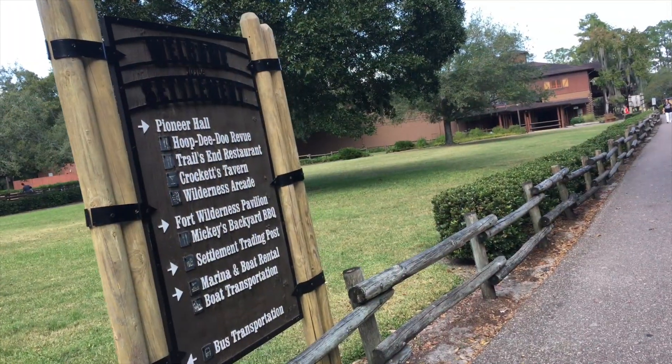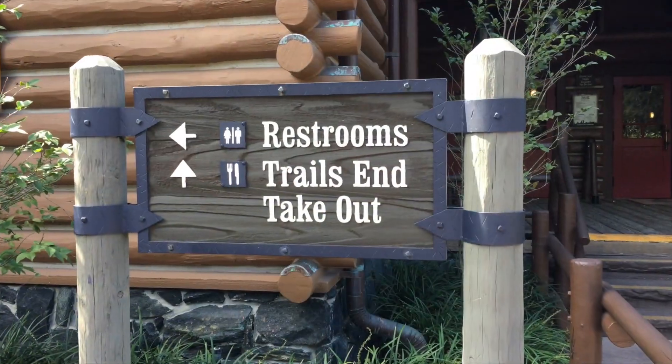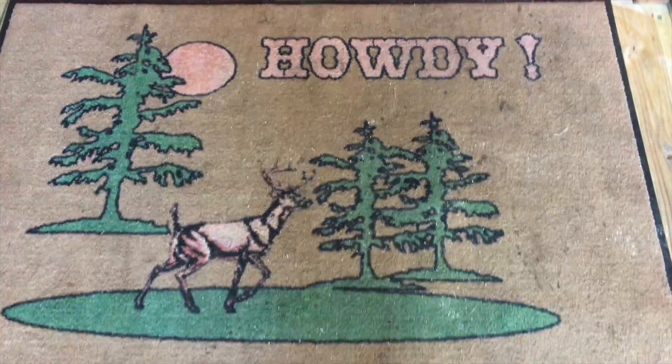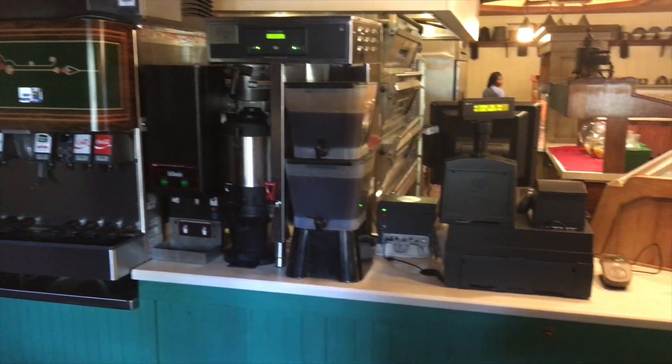Howdy y'all, we're here at Fort Wilderness, outside of P&J's Southern Takeout, also known as Trail End Takeout. We're here to try the takeout you can get if you're not staying at one of the campsites, but it's also a very good option if you are looking for some food.